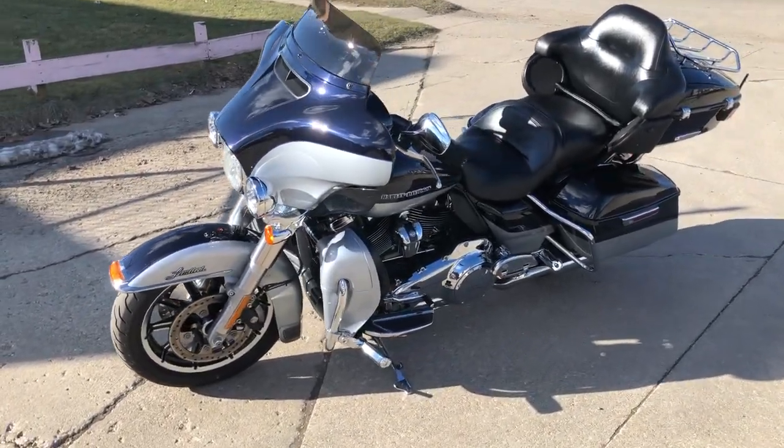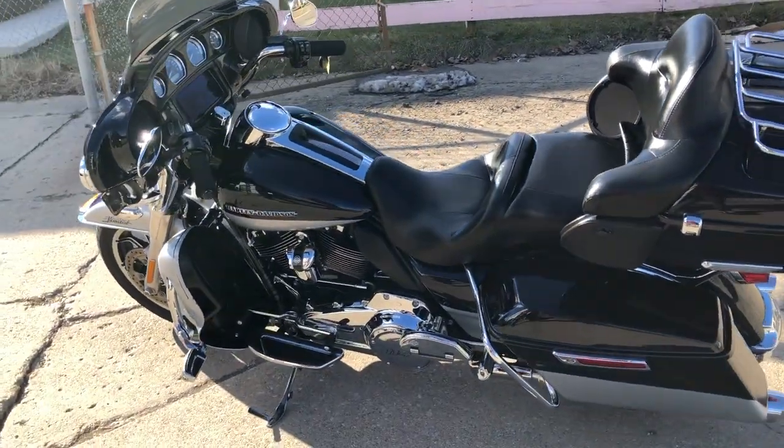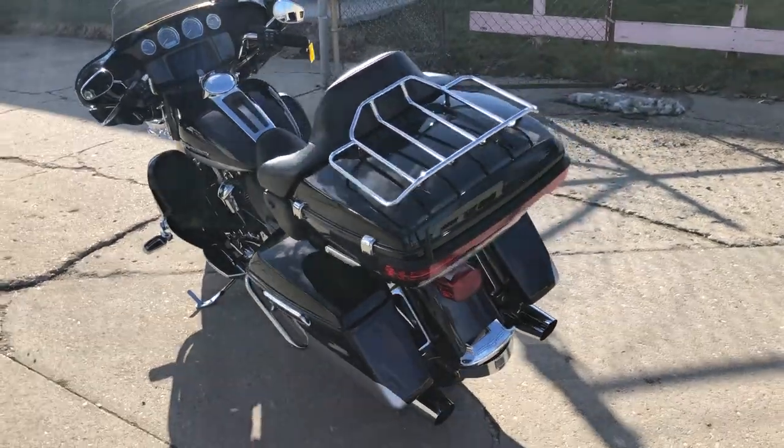You guys can own this one for $15,999. Don't miss it — 114 cubic inch motor, ready to hit the road. 810-648-9500.